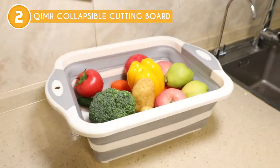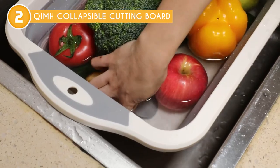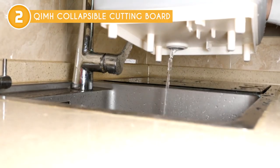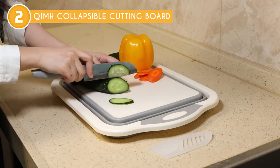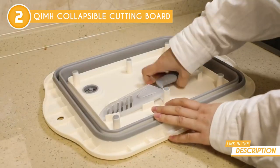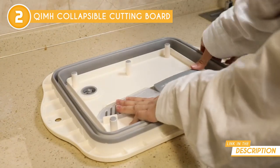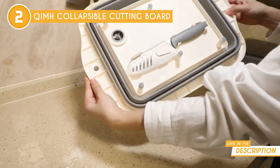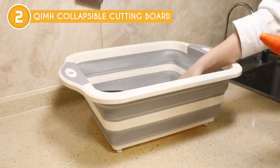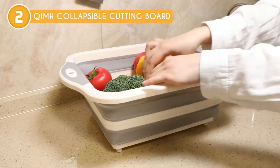This cutting board is also extremely durable. Made from food-grade silicone and polypropylene materials, it can withstand the wear and tear of daily use without showing signs of wear. Plus, the non-slip surface ensures that the cutting board stays in place while in use, reducing the risk of accidents in the kitchen. One thing we particularly appreciate is its versatility — it can be used for chopping, slicing, dicing, and even as a serving platter. It is also dishwasher safe, which makes cleaning up a breeze. Overall, the QIMH Collapsible Cutting Board is an excellent addition to any kitchen, and its built-in strainer is a particularly innovative feature that sets it apart from others on the market.